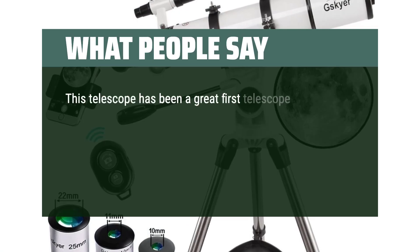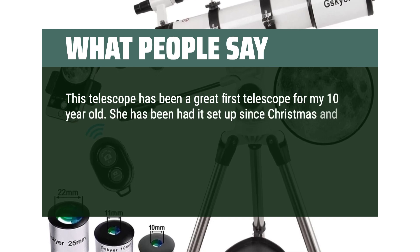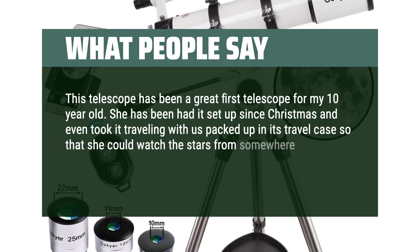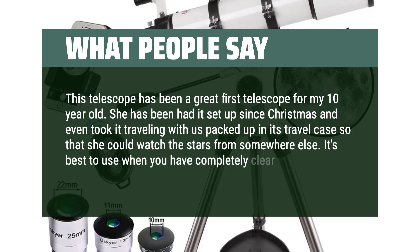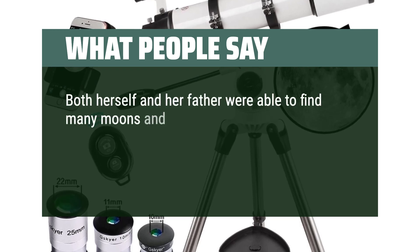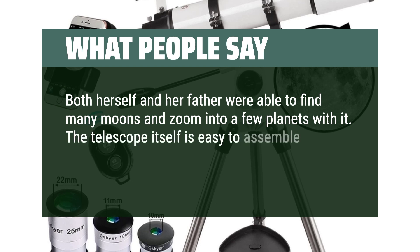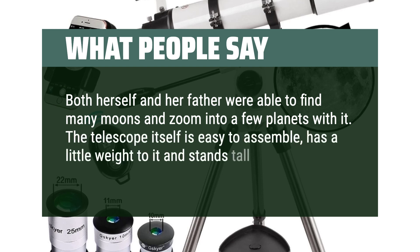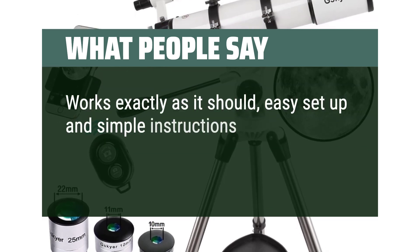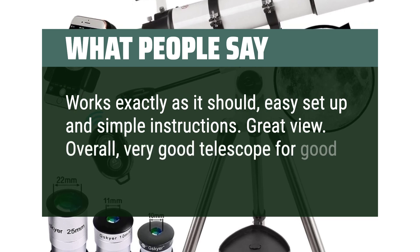What people say: This telescope has been a great first telescope for my 10-year-old. She's had it set up since Christmas and even took it traveling, packed up in its travel case, so she could watch the stars from somewhere else. It's best to use when you have completely clear skies. Both herself and her father were able to find many moons and zoom into a few planets. The telescope is easy to assemble, has a little weight to it, and stands tall. Works exactly as it should — easy setup and simple instructions. Overall, very good telescope for a good price.